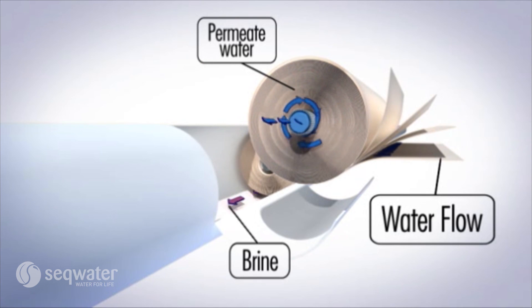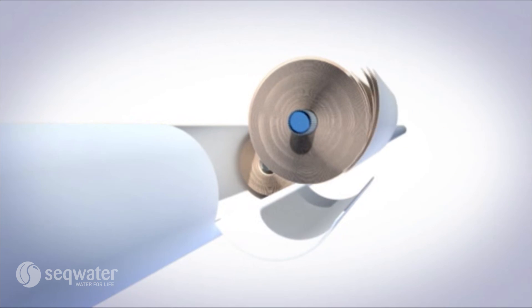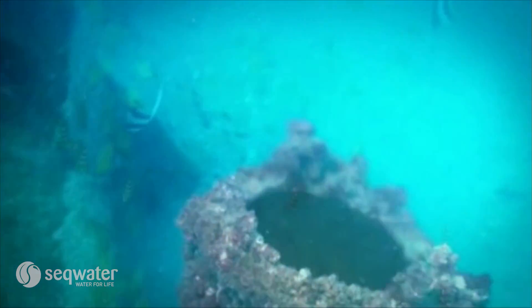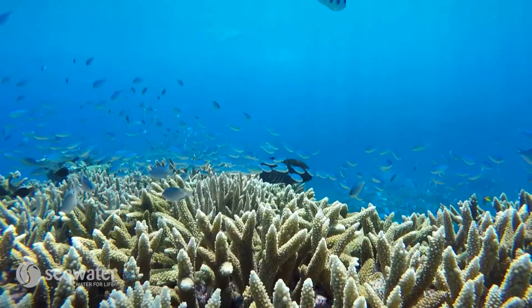The non-drinkable water or brine produced by desalination is very salty. When it's put back into the ocean, the flow rate is controlled so the brine is diluted as it mixes in with the seawater to minimise the impact on the marine environment.